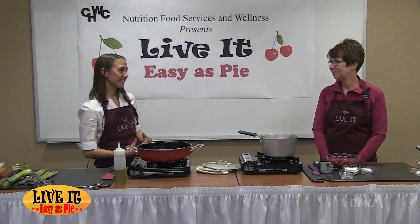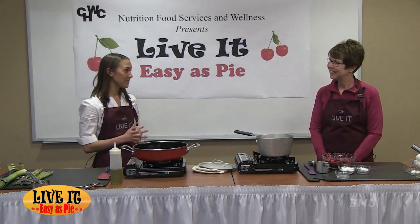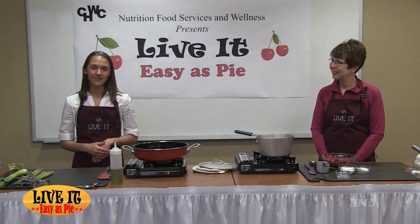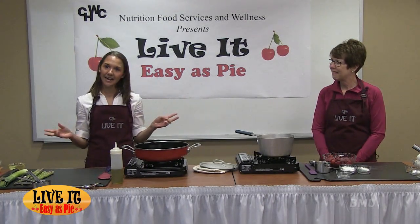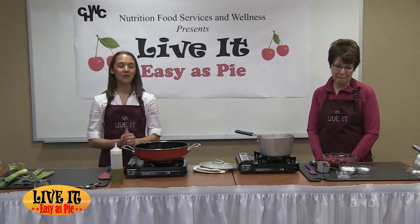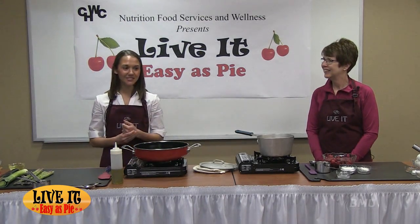I'm really excited today to show you how to make some healthier versions of pie. I love pie — it's one of my favorite things. I have very fond memories growing up making pie, probably one of my first memories of cooking. Today I'm going to show you how to do a sweet and a savory pie: the savory will be a quiche, and for the sweet we're doing tart cherries, which are probably one of my favorite foods growing up. We had a tart cherry tree in our yard.